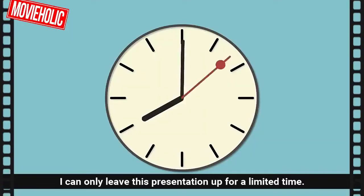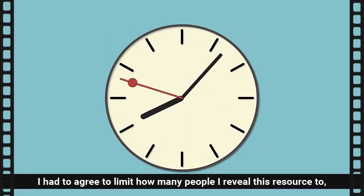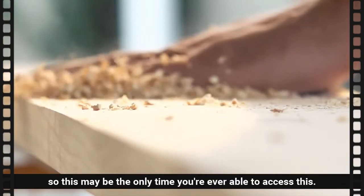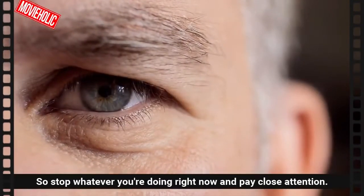Just a bit of fair warning: I can only leave this presentation up for a limited time. I had to agree to limit how many people I reveal this resource to, so this may be the only time you're ever able to access this. So stop whatever you're doing right now and pay close attention.